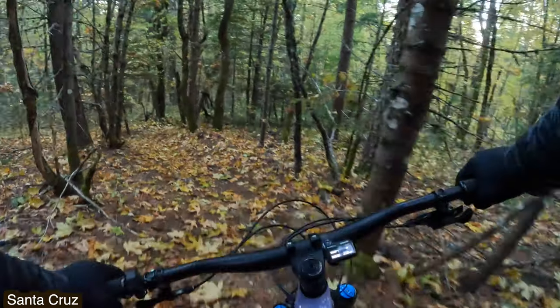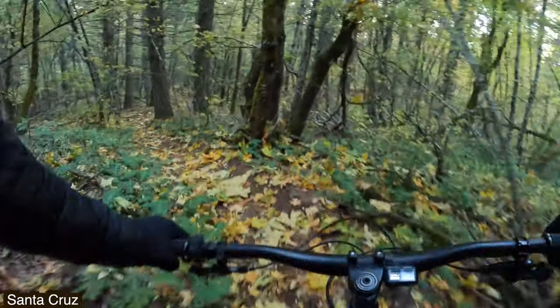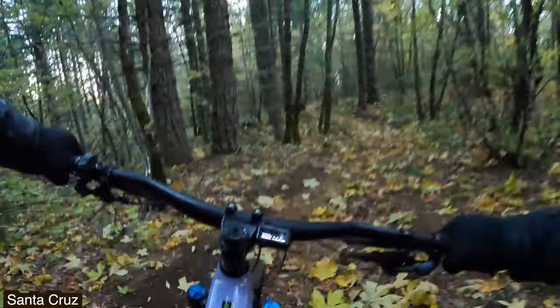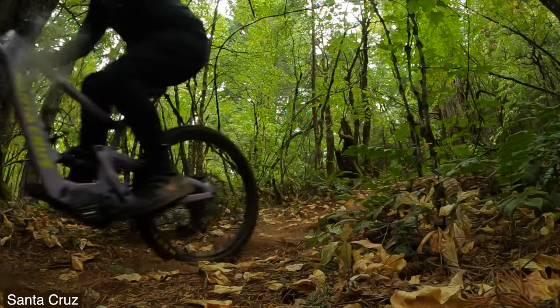With your $11,000 bicycle that costs more than my car, you drop into the trail and the first thing you see is a mountain range of speed braking bumps. The suspension is pretty harsh — I don't know if it was worth the $11,000.